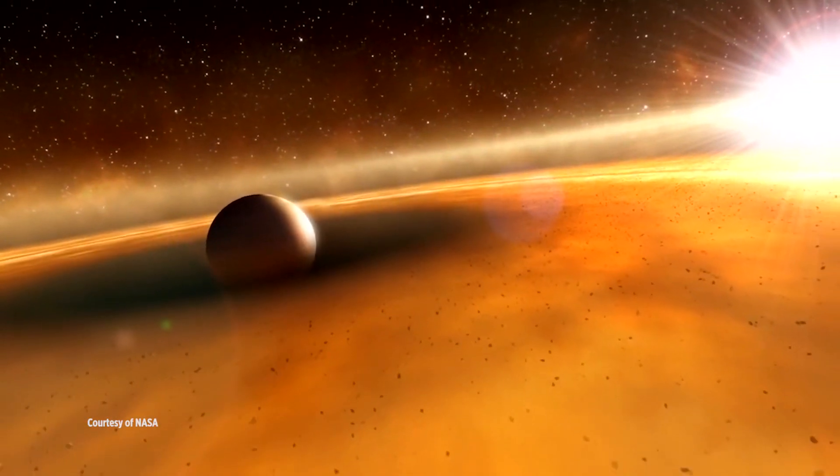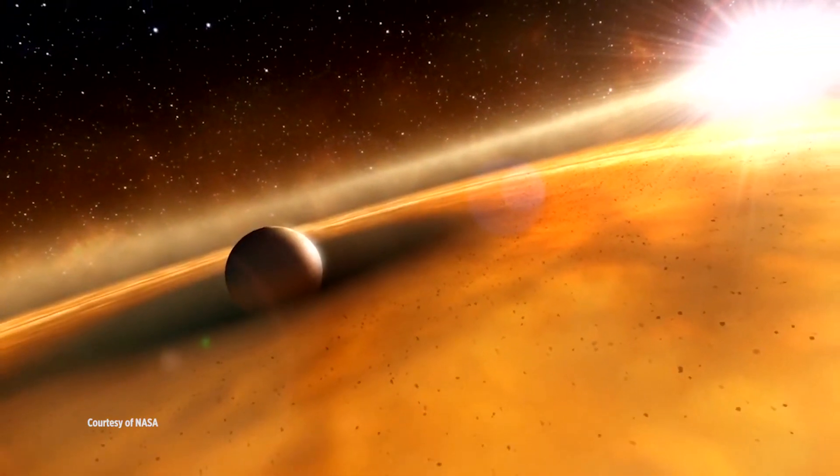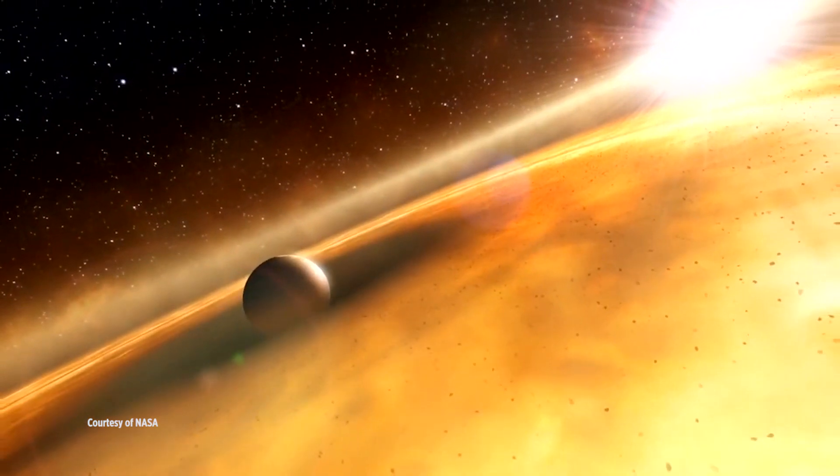My research focuses on trying to actually see the light coming from Jupiter-sized exoplanets orbiting other stars. It's extremely challenging to take a picture of an exoplanet because of this problem that we call the spotlight and the firefly. It's as if you're staring straight down onto a spotlight and trying to see this little tiny firefly flickering right next to it.